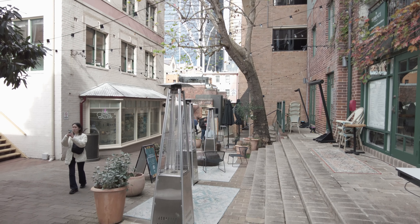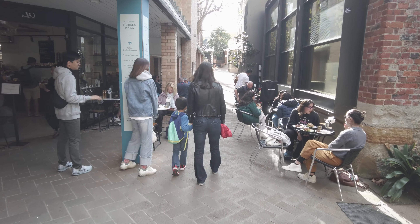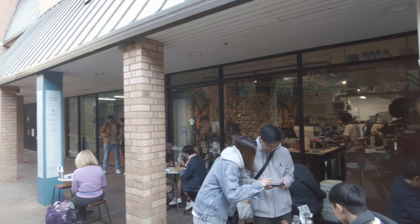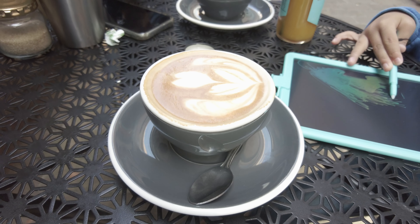I stayed in The Rocks, the historic area just north of the CBD. Sydney-siders get up early and cafes are a big deal here, so what better way to start the day — and with good coffee. I still go for cappuccino, but who knows, maybe the flat white will win me over one day.